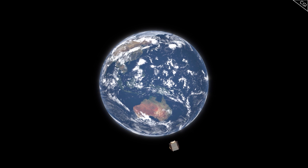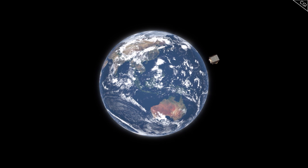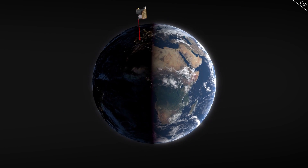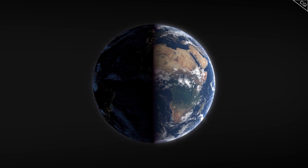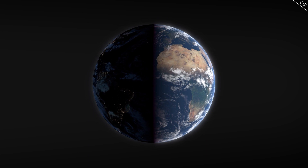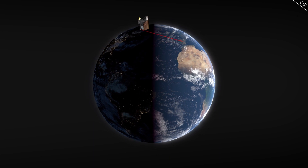CHEOPS is already in orbit and sending back more than one gigabyte of data every day. It orbits in what is called a heliosynchronous orbit, 700 kilometres up around Earth — in other words, a dawn-dusk polar orbit. That means it travels around Earth along the twilight terminator line, with the Sun powering up its solar panels on its back, while its gaze peers deep into space, protected from sunlight interference.